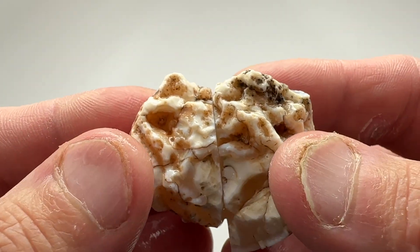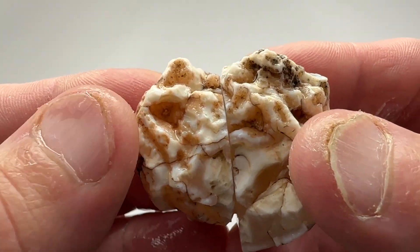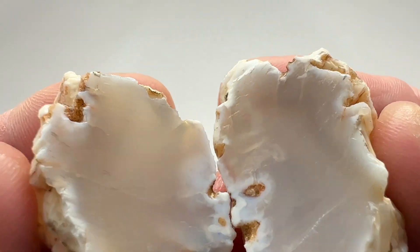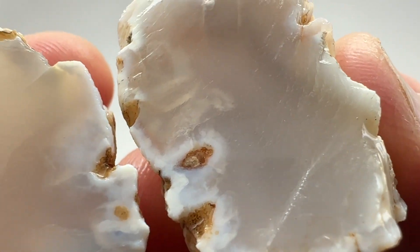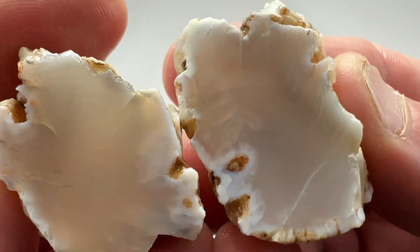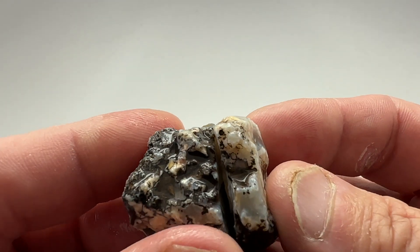Let's see what these guys hold in store for us. Agate number one — not much there but clear chalcedony. Agate number two.